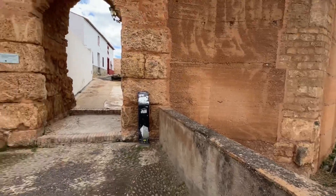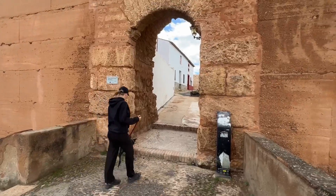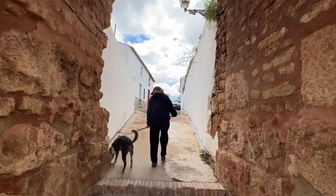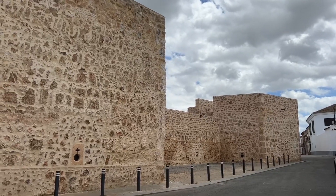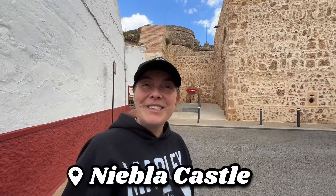Welcome to the podcast. We're going to start our visit by going into the castle.